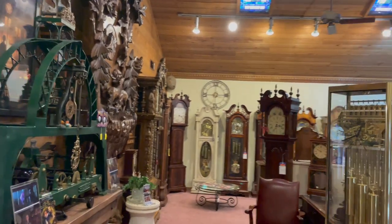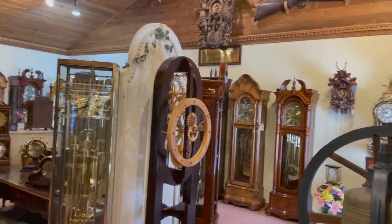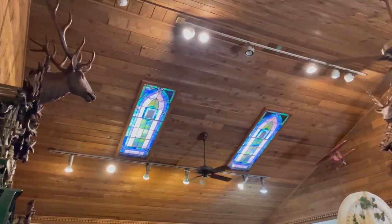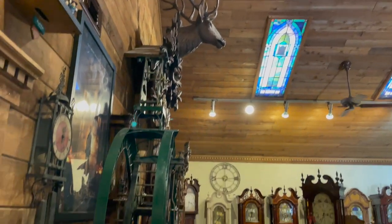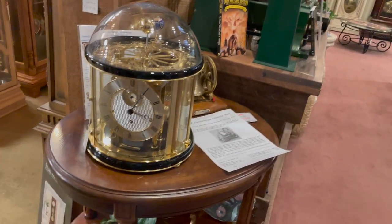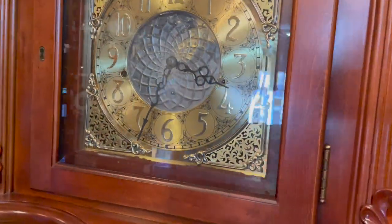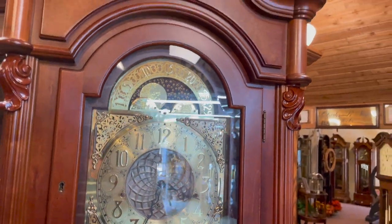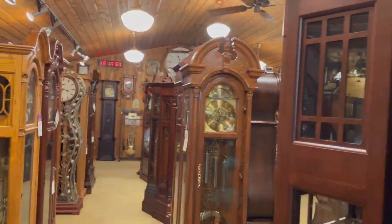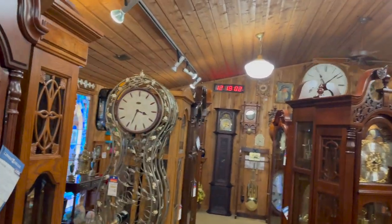Have you ever seen so many clocks? It's overwhelming. It really is. I didn't see that one — that one's kind of unique.